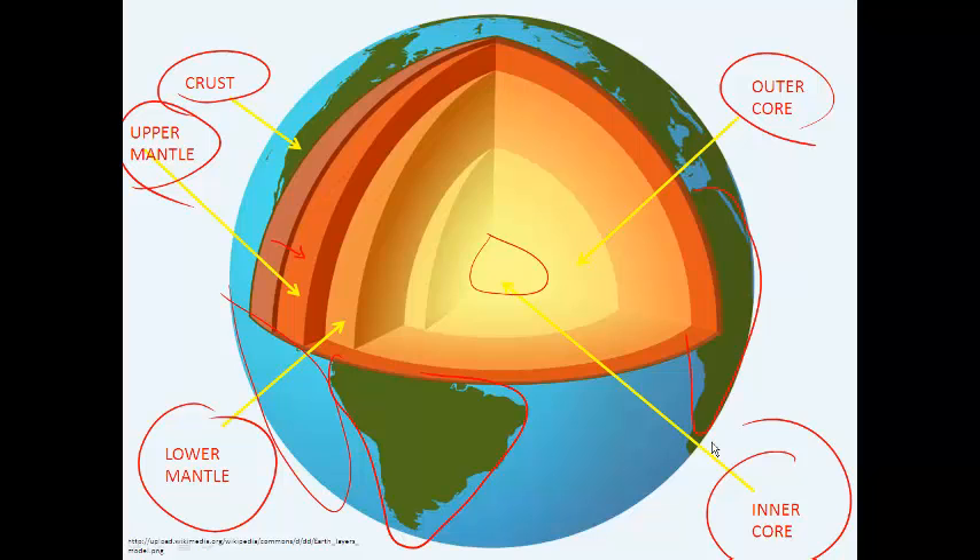Tectonic plates make up the crust and upper mantle, which form the lithosphere. Scientists believe that because the inner core is solid and the outer core is liquid, they're rotating at different speeds as the Earth rotates, and that this accounts for the Earth's magnetic field.